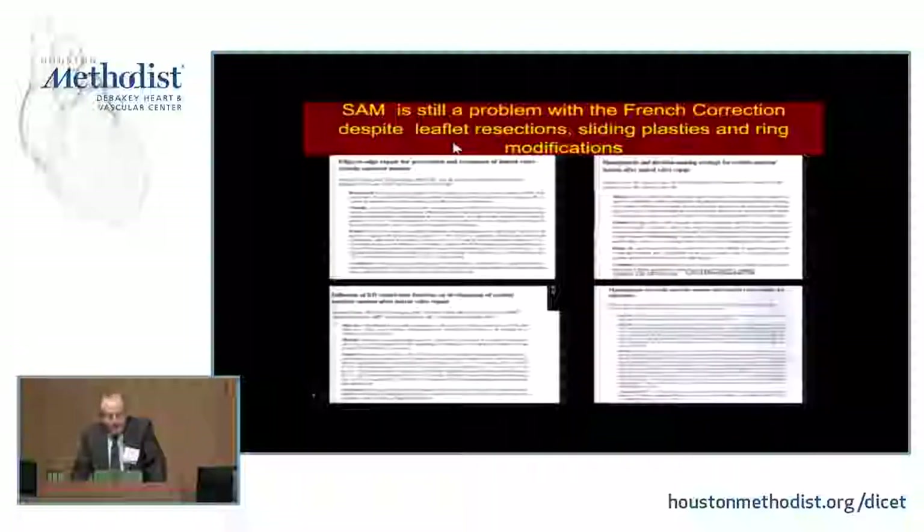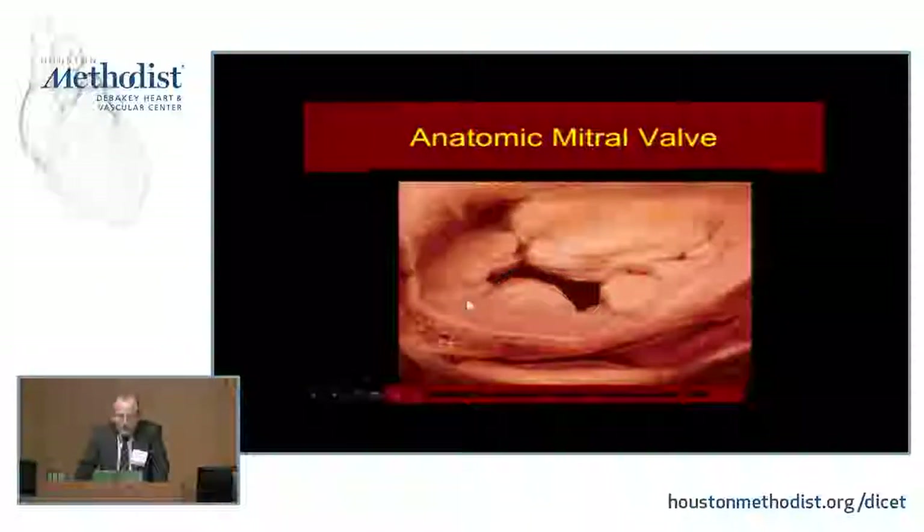We keep hearing from Cleveland Clinic, Mayo Clinic, and David Adams in New York that SAM is not a big deal, but the papers keep being published on how to deal with it. So it's still with us. The advocates of the Carpentier technique still have significant problems with the occurrence of SAM, for reasons that are self-evident.